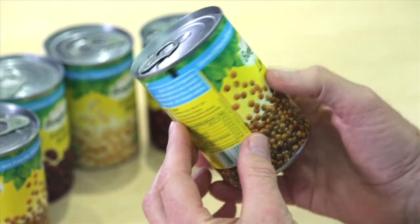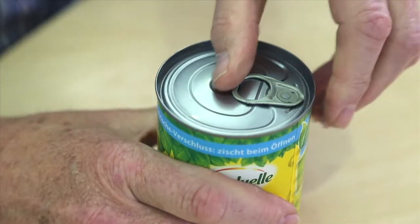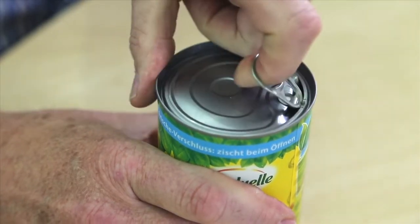Interestingly, consumer research also identified a positive sense of freshness that accompanies the sound when opening the can — the effect of pressure release.